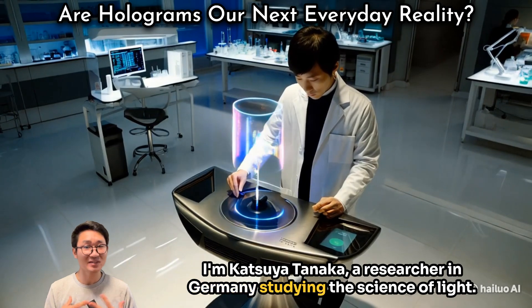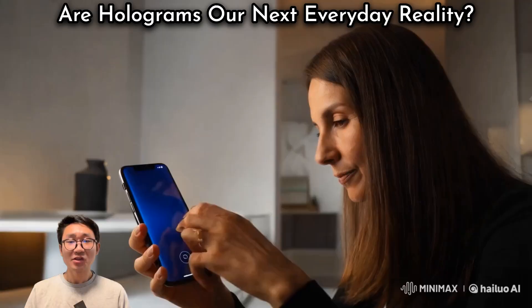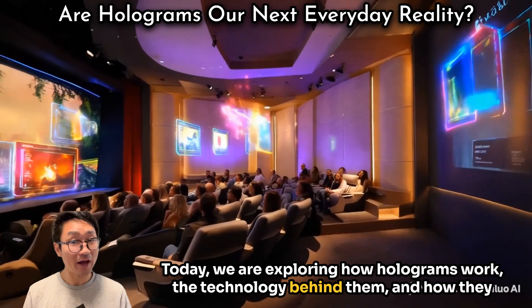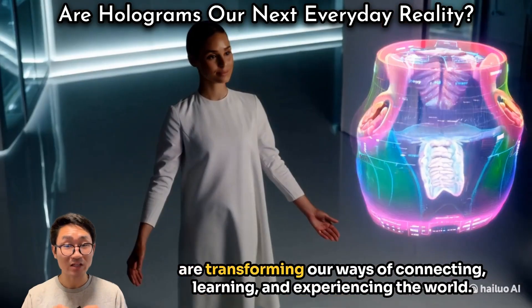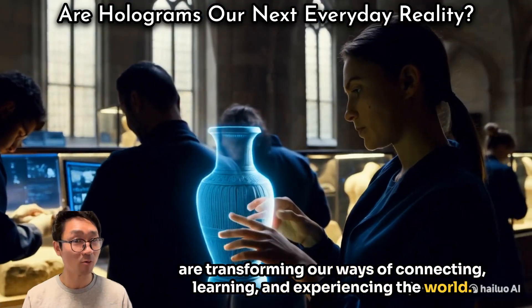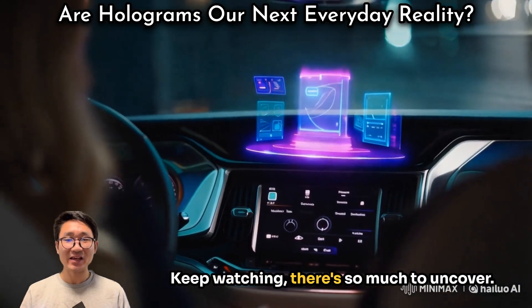I'm Katsuya Tanaka, a researcher in Germany studying the science of light. Today, we are exploring how holograms work, the technology behind them, and how they are transforming our ways of connecting, learning, and experiencing the world. Keep watching — there's so much to uncover.